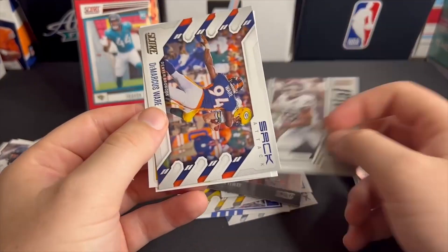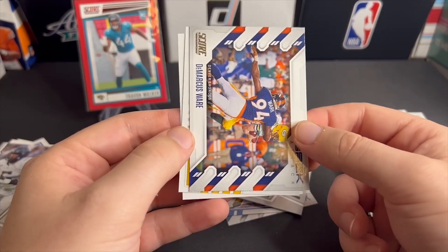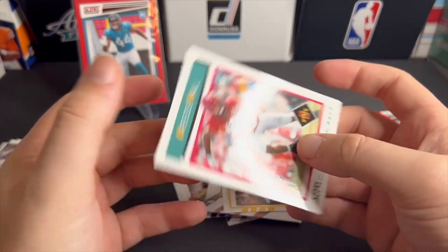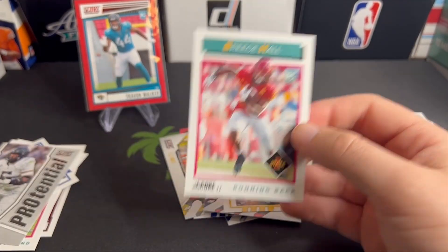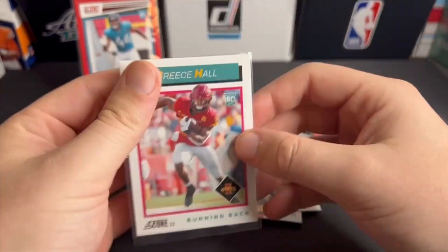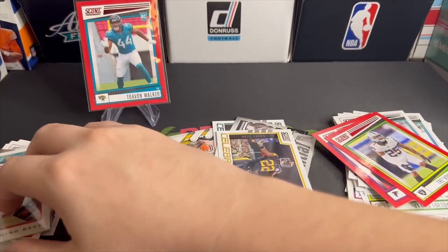First ballot John Elway, potential. Isaiah Spiller, DeMarcus Ware sack attack, celebration, Najee, and last but not least Brees Hall - who is currently the front runner for rookie of the year. I'm gonna get through the next two packs a lot quicker than that; just getting a good feel for what's in here.